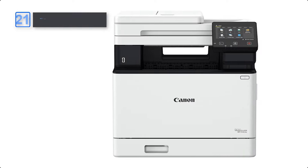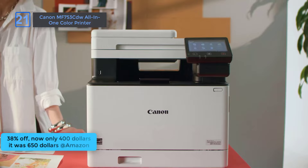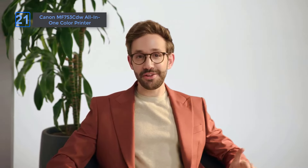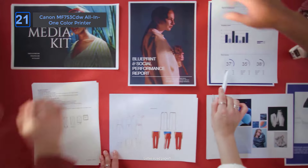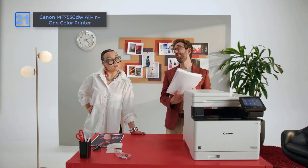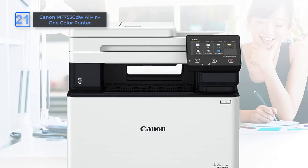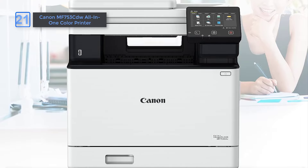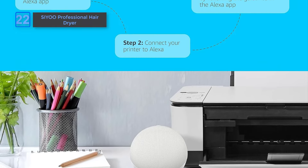Canon MF753CDW all-in-one color printer at an amazing 38% off on Amazon. Now only $400, it was $650. Discover seamless efficiency with our wireless 4-in-1 printer, offering print, copy, scan, and fax capabilities. Enjoy fast, two-sided printing at up to 35 pages per minute and a quick first print in just 7 seconds. Featuring a 250-sheet standard cassette, a 50-sheet multipurpose tray, and 50-sheet two-sided automatic document feeder. Print on the go with Canon Print Business, Apple AirPrint, and Mopria Print Service. Energy Star certified for energy efficiency. Grab it fast, it's a limited time deal.